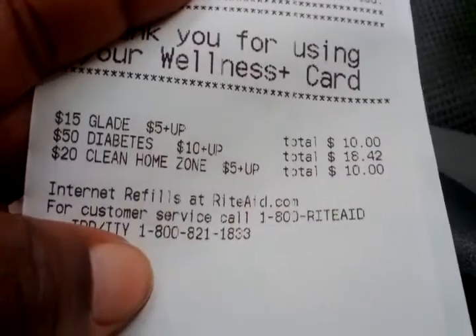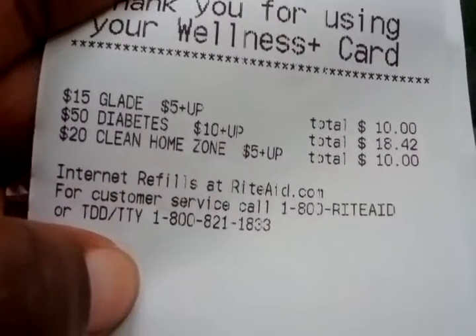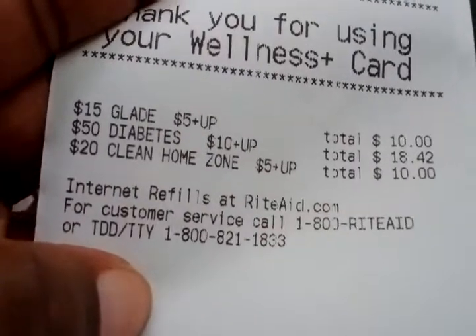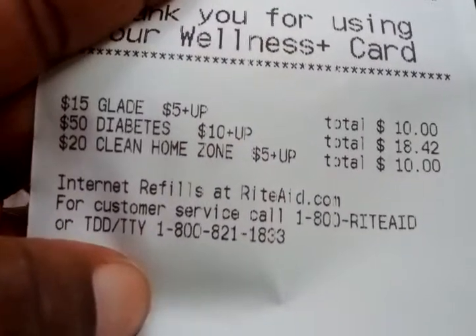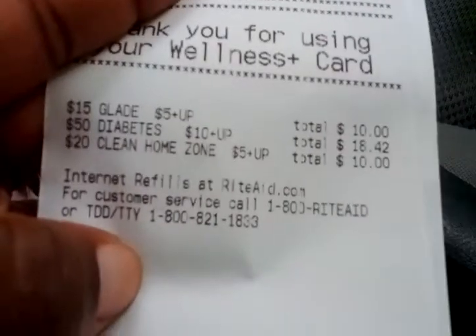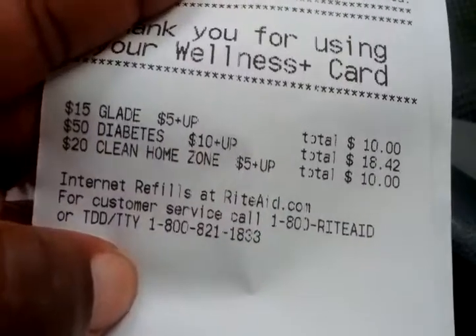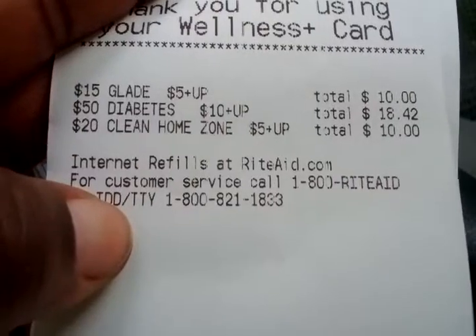I don't know all these promotions but it's tracking for me. It's telling me I'm $10 into the Glade deal where I spend $15 and get a $5 plus up. Then it's telling me I'm $10 into the 'spend $20 in the clean home zone and get $5 plus up.' I'm assuming the Lysol wipes count toward the $15 deal. I'm not sure what else I'd need for the clean home zone, but I guess I'll be trying to buy more wipes since I know those work.